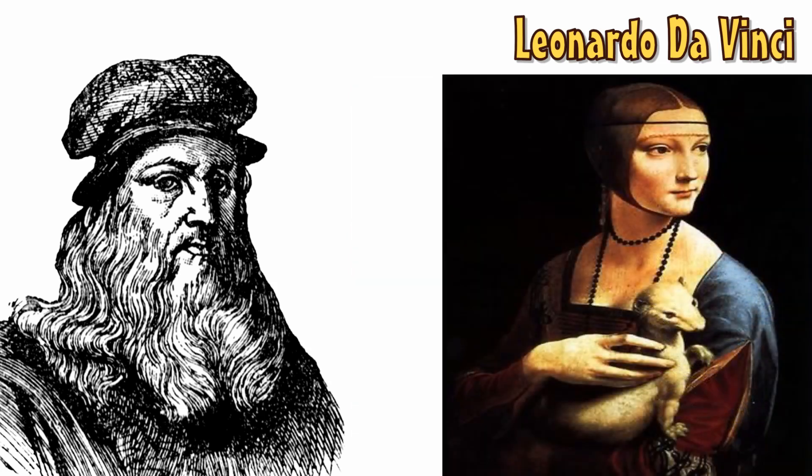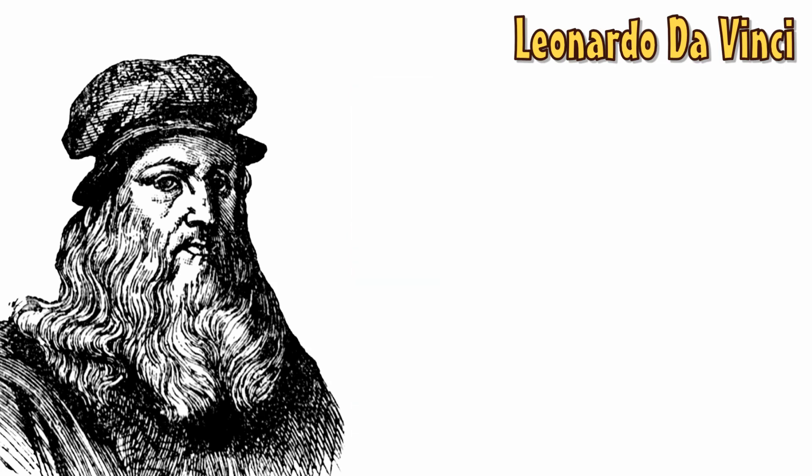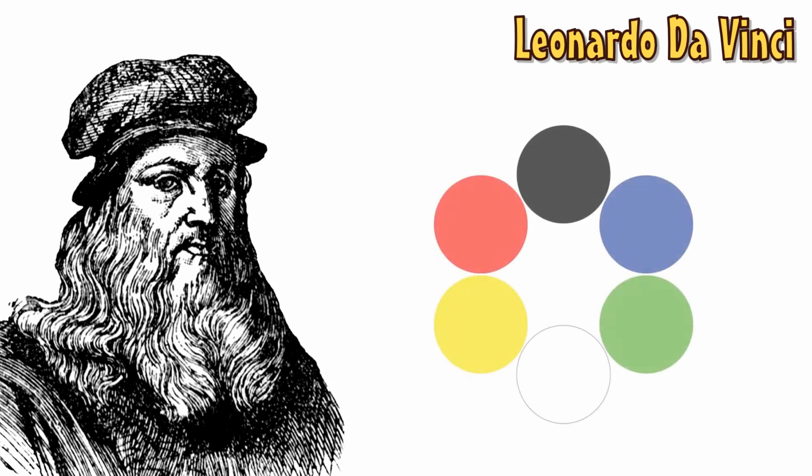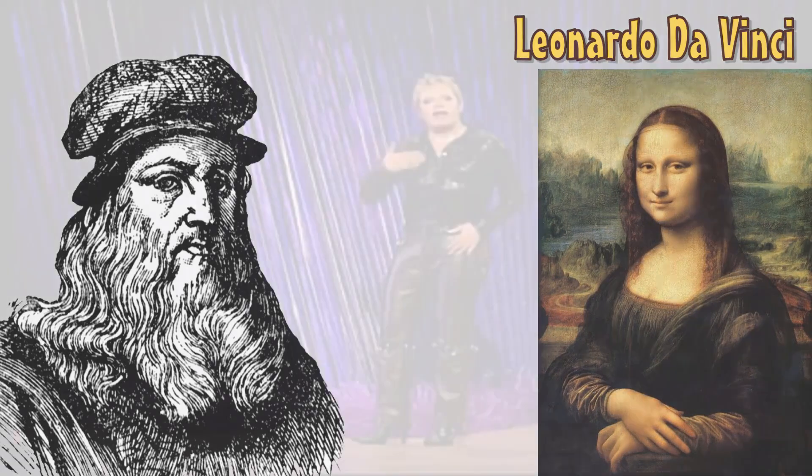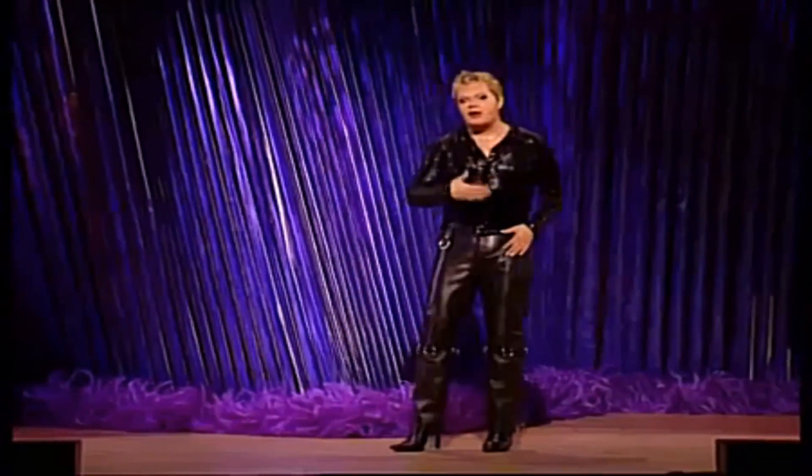Though he was better known for his use of light, da Vinci also developed a simple 6 colour palette, which was used to paint masterpieces such as the iconic Mona Lisa. They x-rayed the painting and there are different earlier versions underneath it – the first version of the Mona Lisa was much more... Happy Lisa!